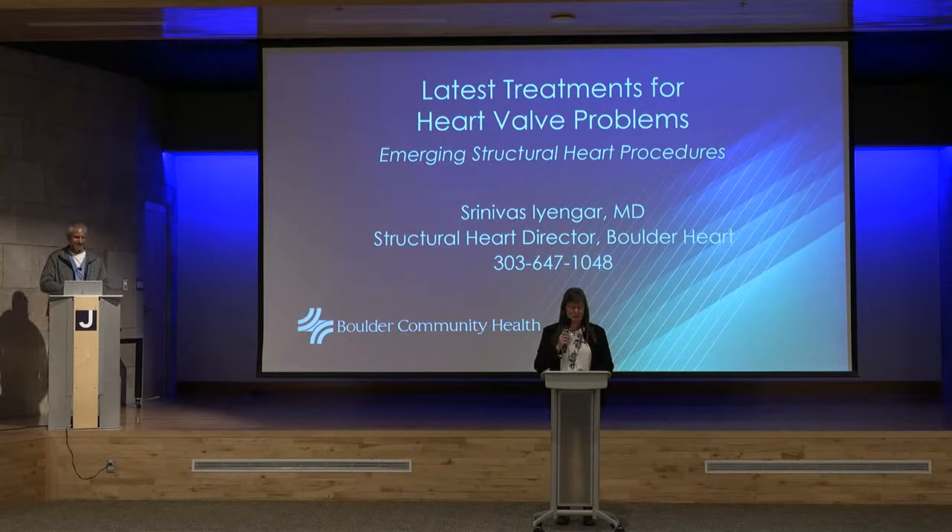A recording of tonight's lecture is available at bch.org/livestream. You will receive a post-lecture survey by email — please take a minute to fill it out. Please also visit bch.org for information on the COVID-19 vaccine. Thank you for joining us and have a good night.